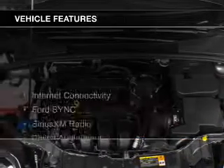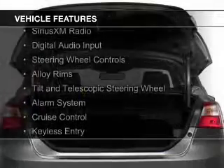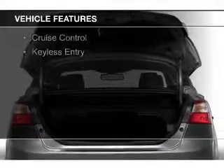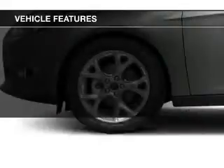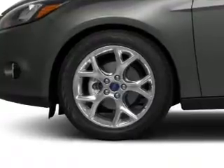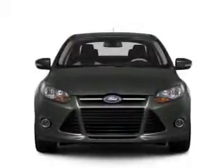The features include Internet connectivity, Ford Sync, Voice Activation, Sirius XM Satellite Radio, Digital Audio Input, Steering Wheel Controls, Alloy Rims, a Tilt and Telescopic Steering Wheel, an alarm system, cruise control, and keyless entry.